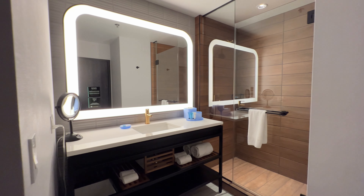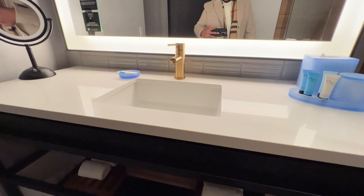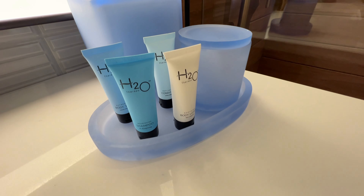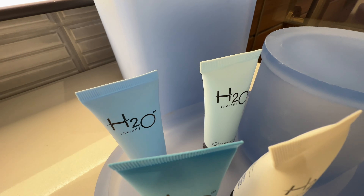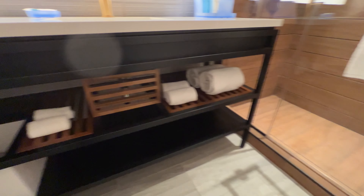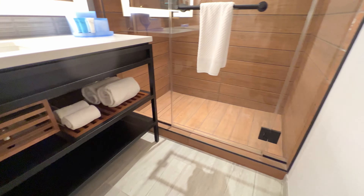The color scheme looks amazing. You got your high countertops — might be a little hard for the little ones because it is pretty high up — and all your amenities that you need: body lotion, shampoo, body wash, conditioner, etc. And then your towels, of course. So yeah, this is your bathroom right here.